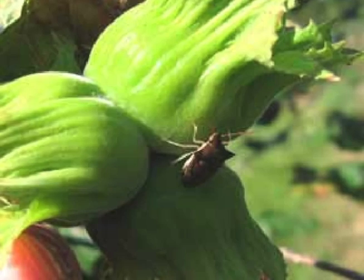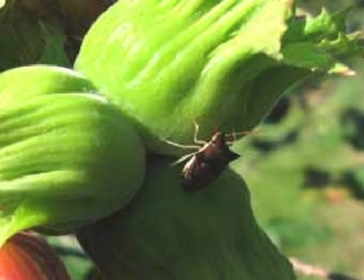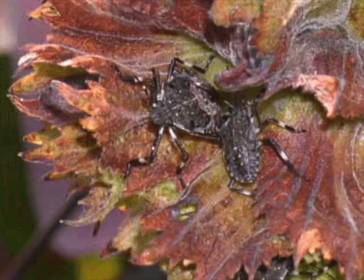Brown marmorated stink bug first came to Oregon in 2004 — at least that's when it was first detected — and since that time it was sort of just in the urban areas, but in 2012 we started finding it on farms, including hazelnut orchards, in vineyards, and fruit orchards.